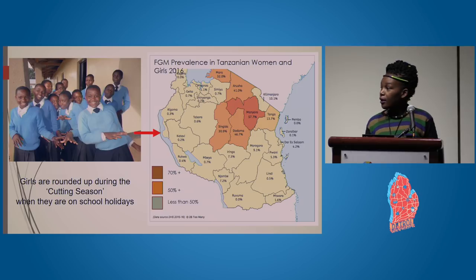FGM prevalence in Tanzania is seen on the map, where Mara region, Arusha, Manyara, Singida, Dodoma, and Tanga have the highest prevalence. We are based in Mara region right now, but we are trying to expand to other regions where we have started mapping with the Humanitarian OpenStreetMap team in Manyara region.